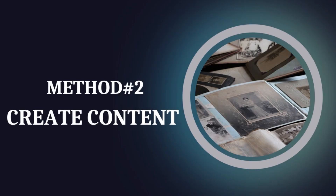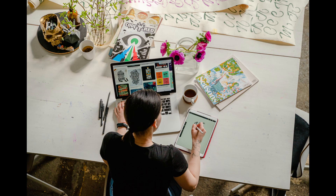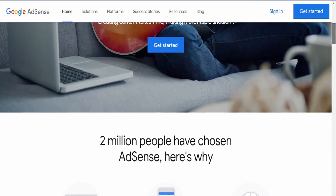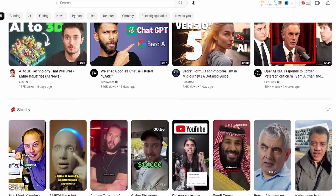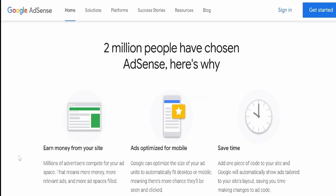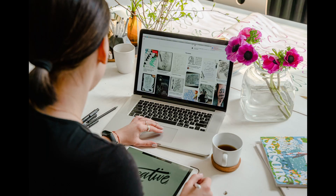Method number two: create content. You can create content around your MidJourney AI art and make money by relying on AdSense revenue. You can create YouTube videos or start a blog where you can showcase your work and add some AdSense ads. This might not make you a lot of money, but it's a great way to make some cash on the side.